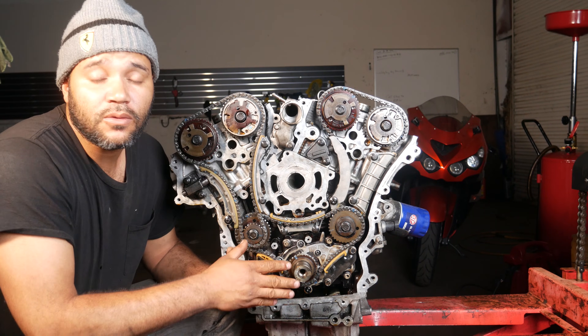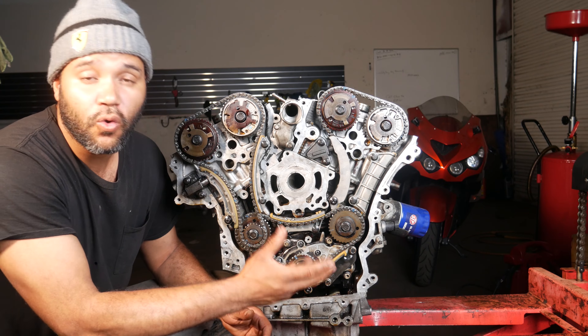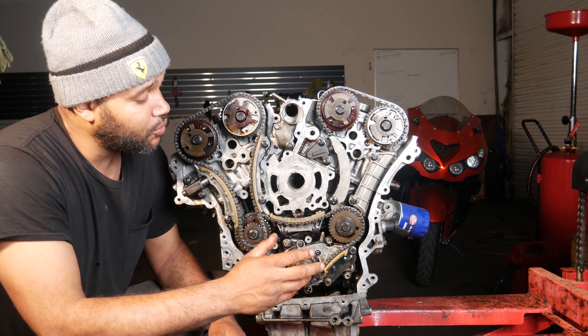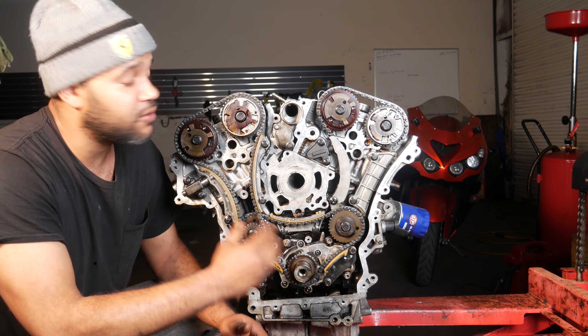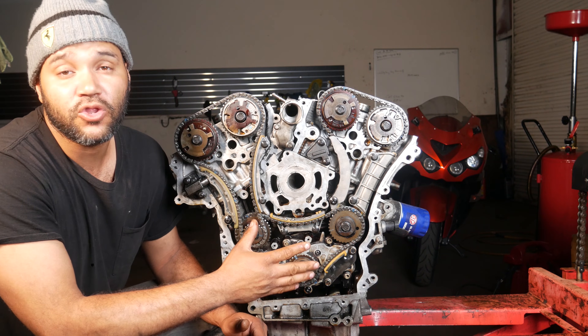Once you realize the timing chain is going bad, or once you take your car to a shop and they run the codes and find a whole bunch of correlation codes, my recommendation is to go ahead and have the timing chain replaced. You don't want to keep driving it with a loose timing chain jumping around in there — it's just going to cause more damage down the road.